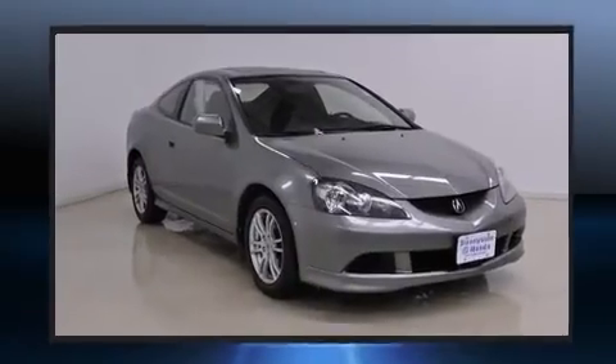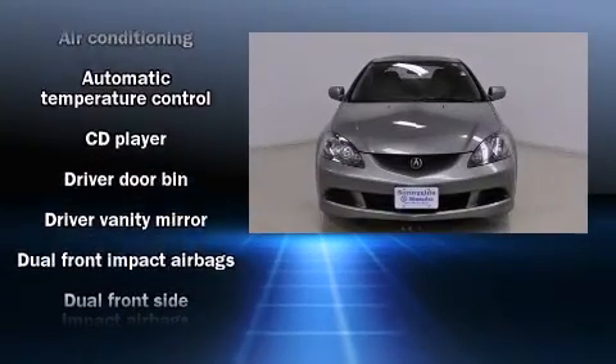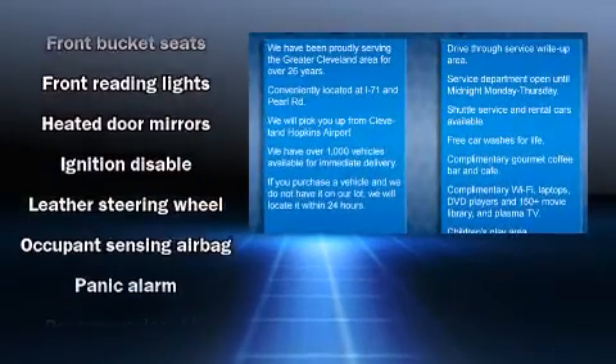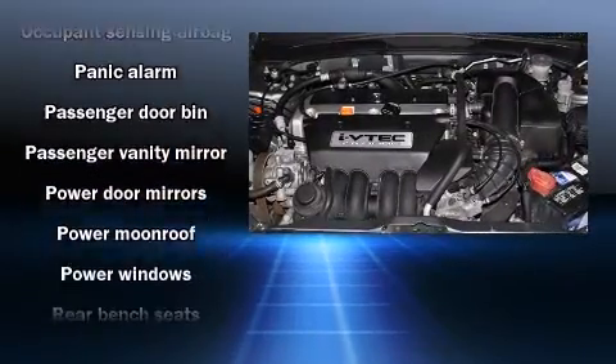Acura ensures the safety and security of its passengers with equipment such as dual front impact airbags with occupant sensing airbag, front side impact airbags, a security system, and four-wheel disc brakes with ABS.